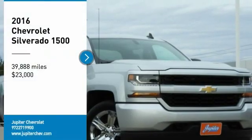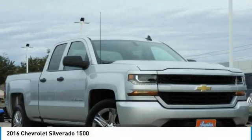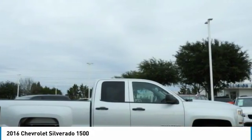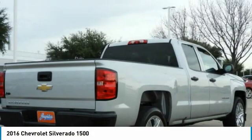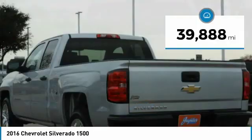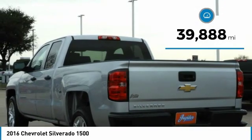Looking for the right vehicle? Check out the 2016 Silverado 1500. The Chevy Silverado 1500 has the lowest cost of ownership of any full-size pickup and is priced below $25,000. This vehicle has less than 40,000 miles.